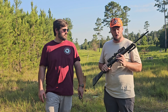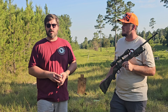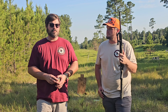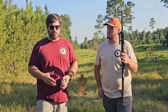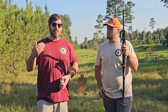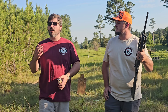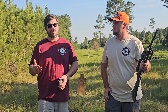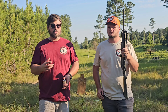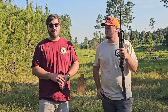Even some varmints can be taken with a 22 Long Rifle, especially with good shot placement. My grandfather tells a story from the early 1900s — before the feral hog epidemic, pigs were kept free range in the forest. My great-grandfather killed all his hogs with a 22 Short at close range with a well-placed shot. The 22 is no slouch; at close range with good shot placement you can take something as big as a coyote.